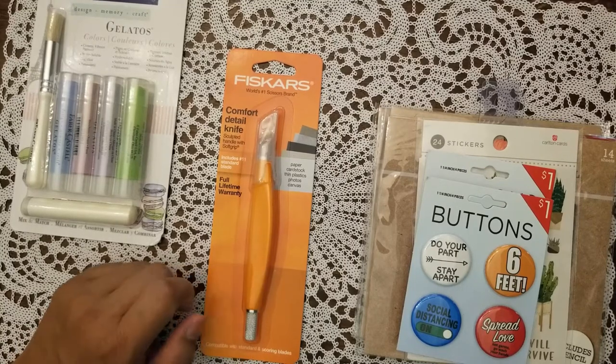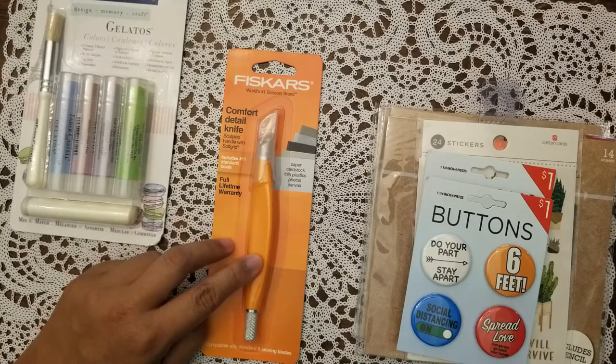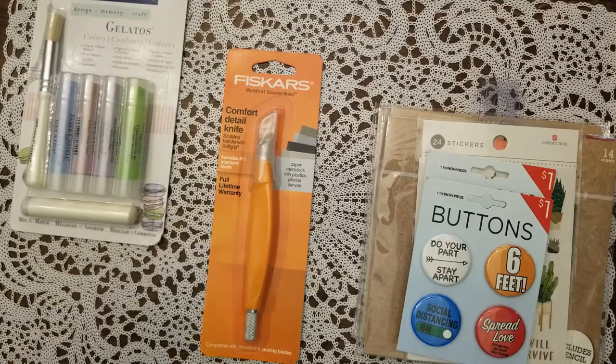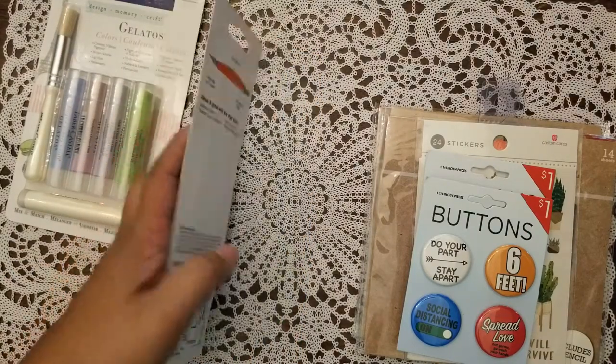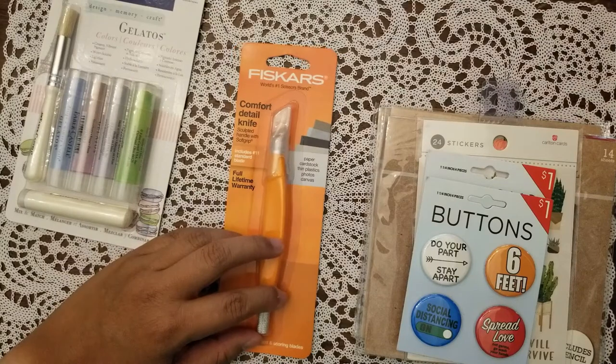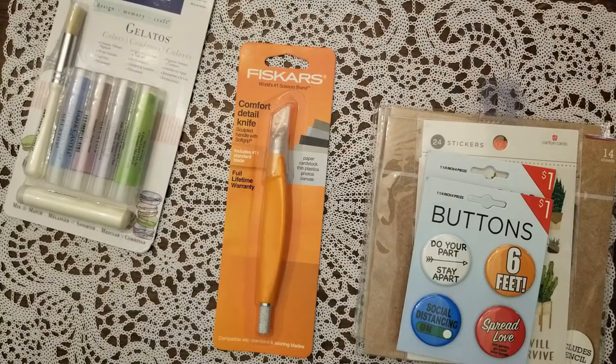I also got this — I can't find my really nice Fiskars blade, whatever it's called. They had this over at Ross for $2.99, so I thought I might as well pick it up to replace the one I still can't find.